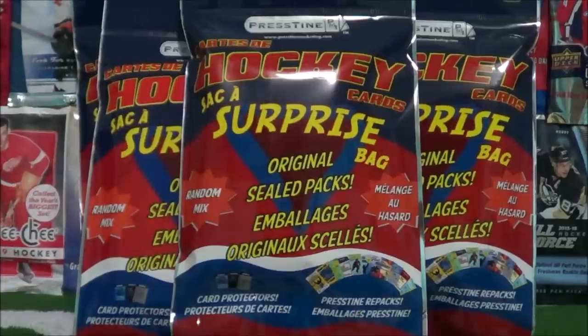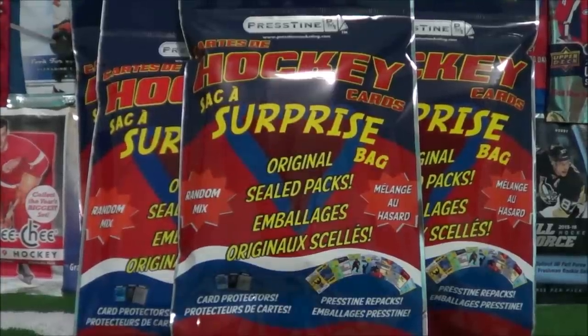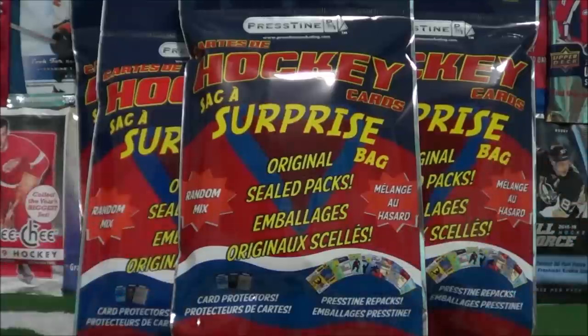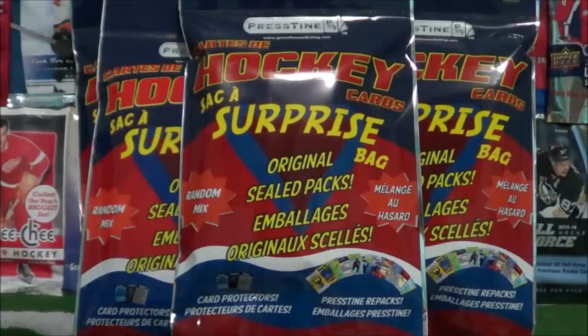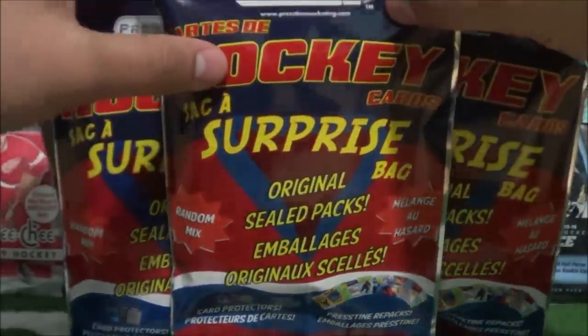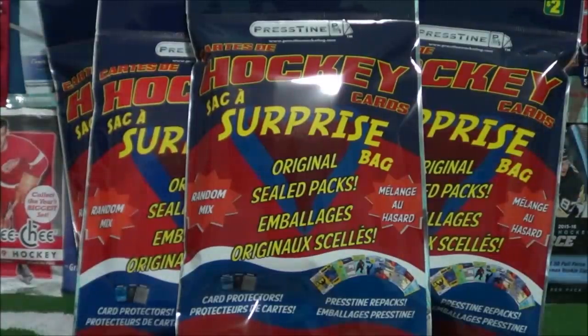What's going on you guys, Procco Taco here with the Procco Taco Show. On the Procco Taco Show we open up packs, boxes, and surprise bags of hockey cards. Today's episode we're bringing back the surprise bags — we had a few comments requesting them. Make sure you check those previous episodes out. Today we have seven surprise bags and we're going to open them all up right now.